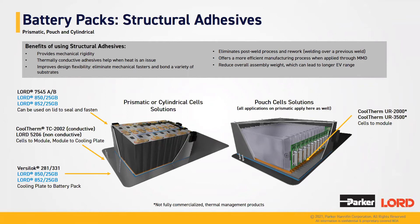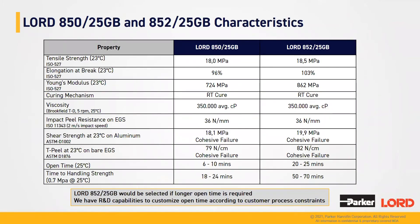Typically, applications include fastening and sealing the top lid or bonding the acrylic plate to the battery pack. We develop our formulations according to the process constraints of our customers. This is why we have two different open times for this 2K acrylic: Lord A50-25GB with an open time of 6 to 10 minutes, and Lord A52-25GB with a longer open time of 20 to 25 minutes. Most customers like using both, depending on the size of the battery pack and whether they are prototyping or in mass production.